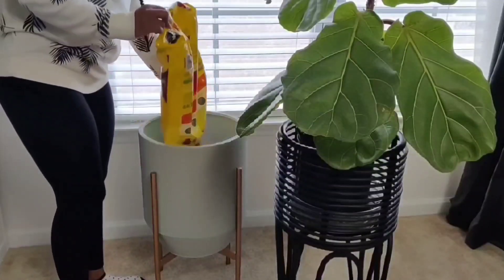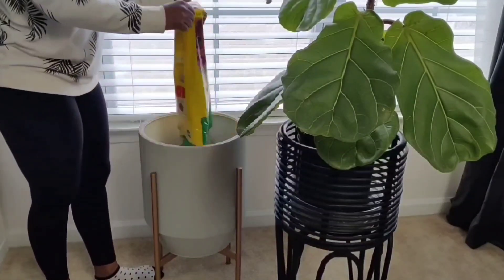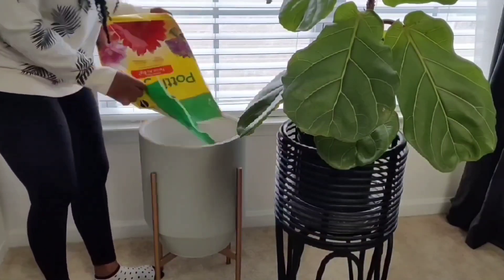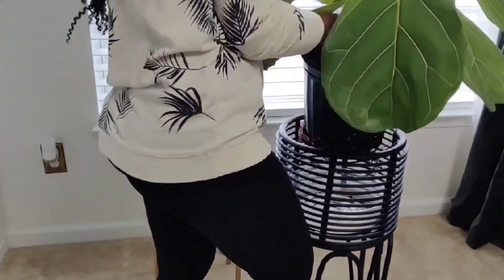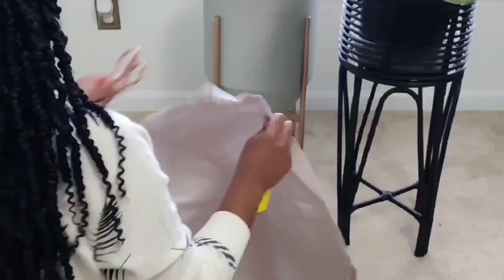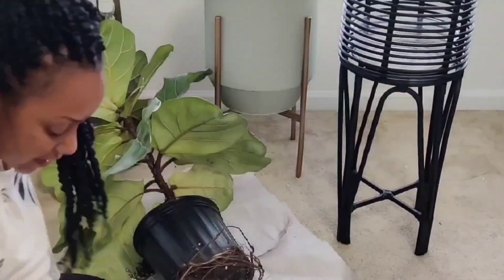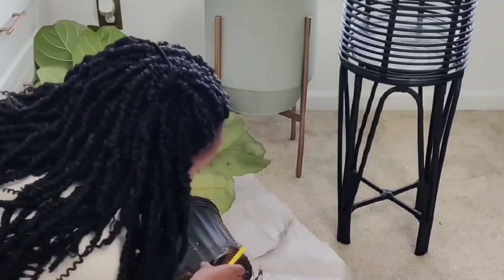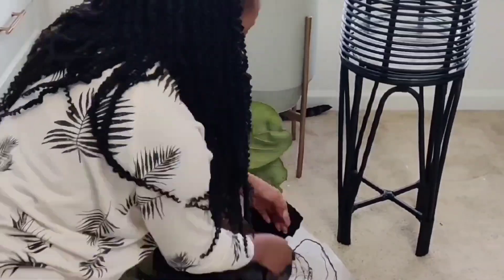So while I'm waiting on my sister to arrive, I decided to go ahead and give my fiddle fig a much needed facelift. She is so overdue — homegirl has been living in her nursery can for over three years, so her roots were super root bound. She definitely was not trying to come out of that can, so I had to improvise. I decided to lay her down and cut her out of the pot, being super careful not to damage her roots too much because we all know fiddle figs are super finicky. But after some time, I finally got her out of the can. She was finally free.